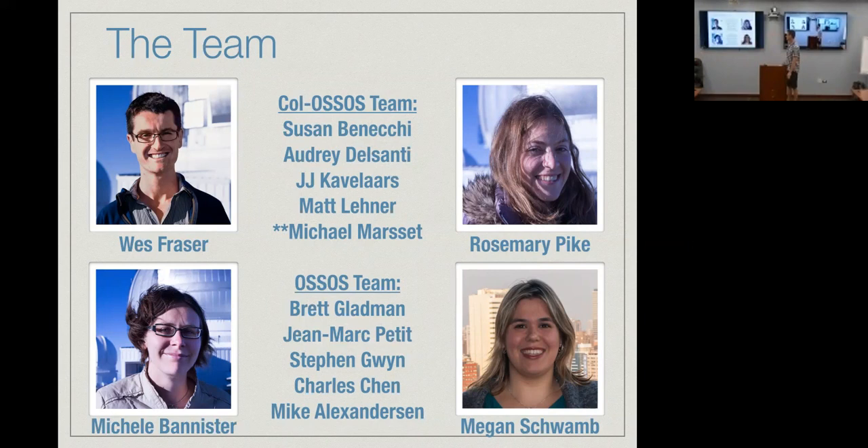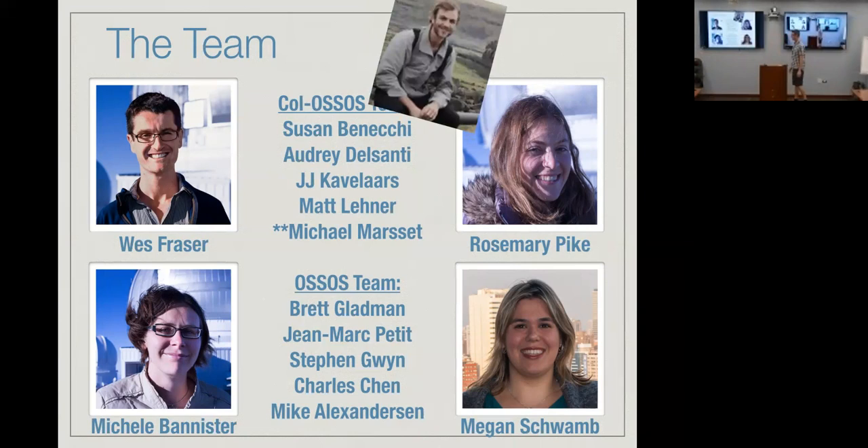Here's the team — four people who have made this happen. Michael Marsit is starred here because he's recently taken on the J-band reductions for the program, which involves near-infrared on Hawaii detectors. Meg has been critical in getting all the necessary software up and running. Michelle, Megan, and Rosemary are the key people, and without them this wouldn't have been possible. There's also the OSSOS team, which is discovering all the targets we then point our telescope at.